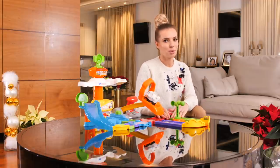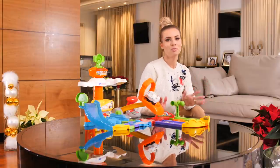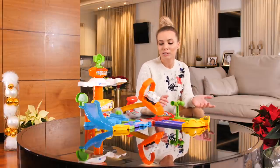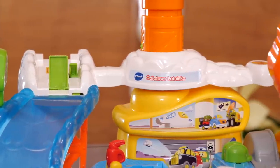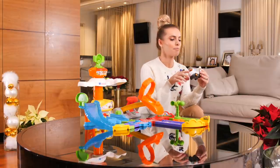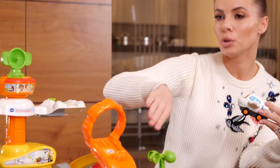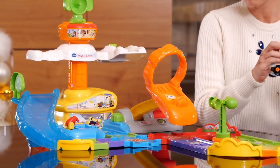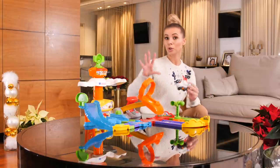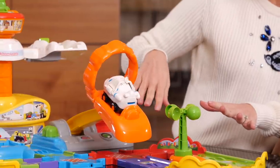Ja z moim mężem uwielbiamy podróże i mamy taką cichą nadzieję, że zarazimy tą pasją naszego synka. Faktycznie lubi z nami przemierzać świat i cieszy się od pierwszych minut każdej podróży – a ta podróż często zaczyna się od lotu samolotem. Dlatego myślę, że ta zabawka, czyli odlotowe lotnisko, może mu się bardzo spodobać. Mamy tutaj pojazd – samochododżet z serii Tututautka. W tej zabawce mamy tor, który łączy się z innymi torami z serii Tututautka.